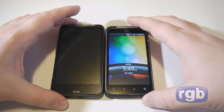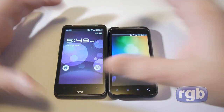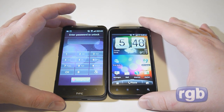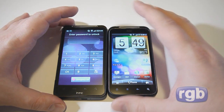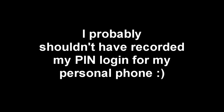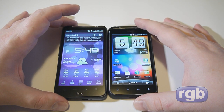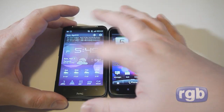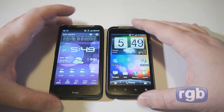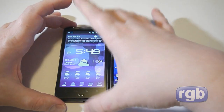I'm running CM7 on the Desire HD so the UI looks a little different, but you can see the screen size comparison between the two. The Desire HD's screen doesn't appear as bright, though I'm running a matte screen protector on it so it's hard to say definitively. That's a quick comparison of the Incredible S and the Desire HD.